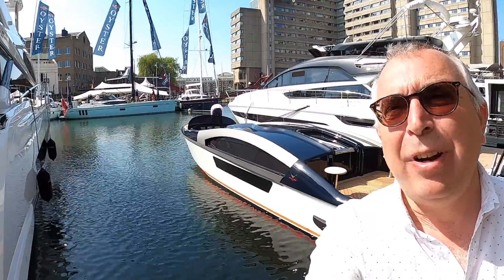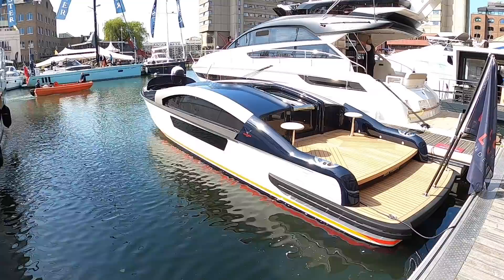This incredible looking machine that you can see behind me — would you believe — is a super yacht tender. This is what they call a limo tender, and you'll see why it's called that when we go inside in just a minute.